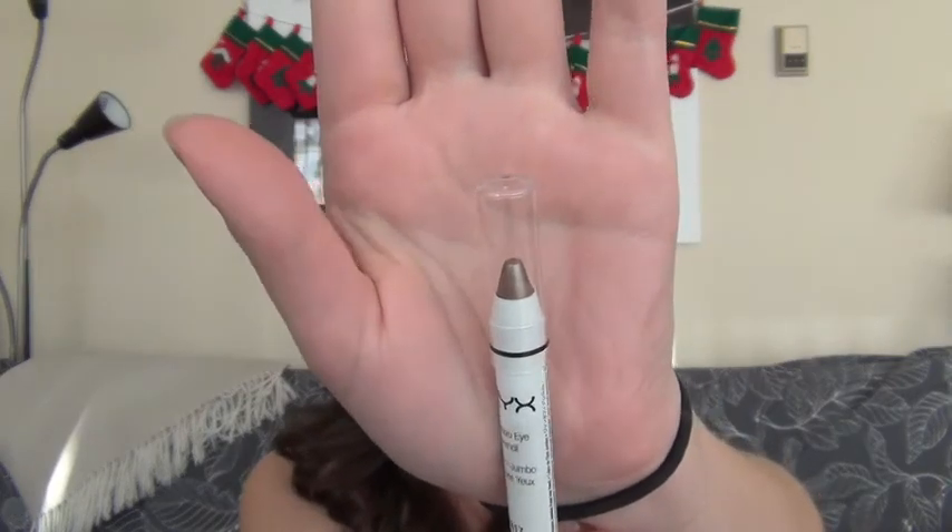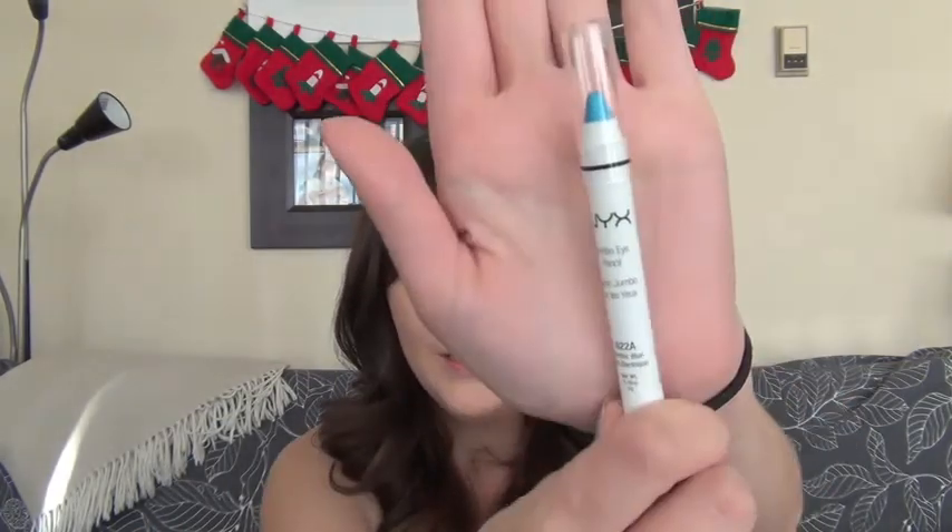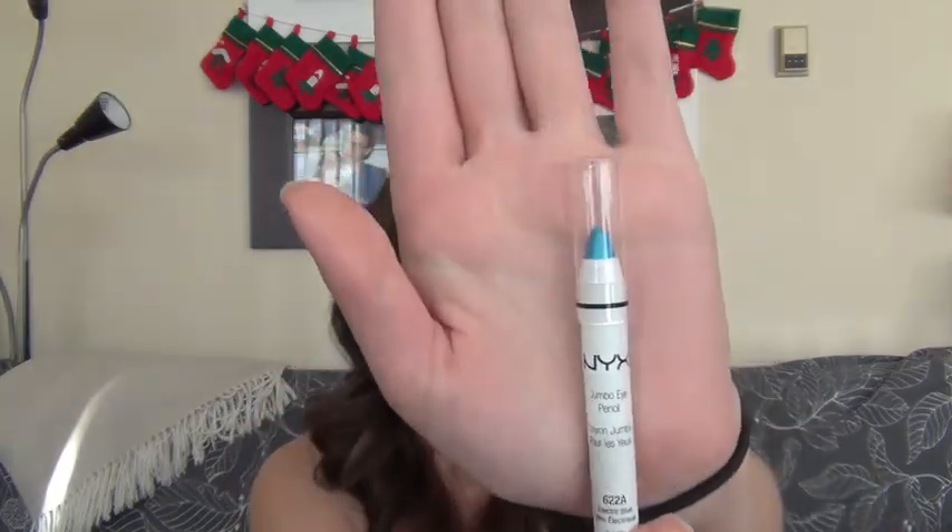Last but not least, I have the NYX Jumbo Eye Pencils. I absolutely love these and these are really cool colors. This one is Iced Mocha — it's really nice especially because metallics are in, and this is great as a base for some browns to give a shimmery look especially for the holidays. And then a super fun one is Electric Blue. I've actually got like three blue eyeshadow tutorials, though I rarely wear blue, but I thought throwing in a funky color would bring you out of your comfort zone a little bit.